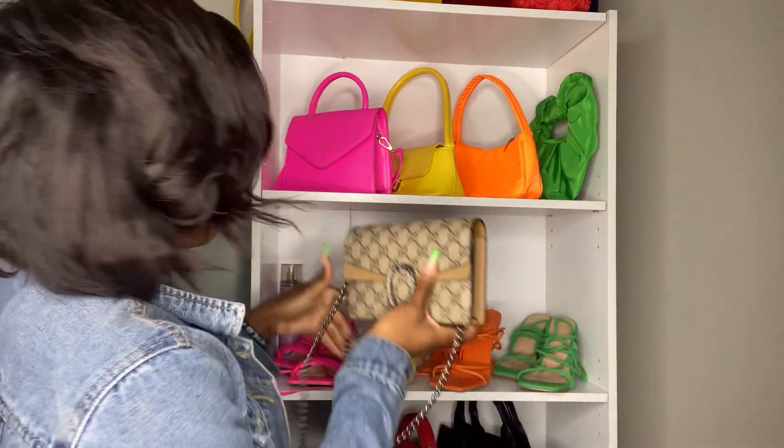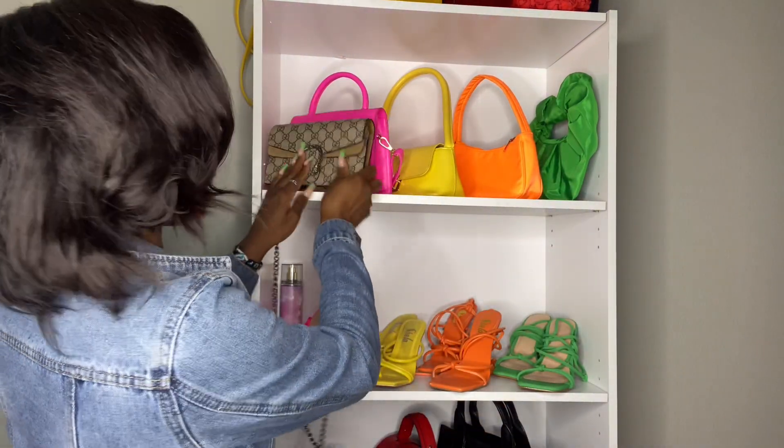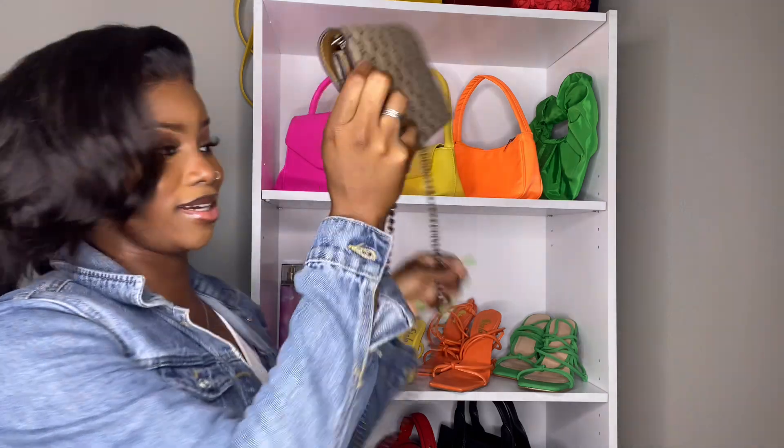Anyway, let's put the other one in there. I finally got it y'all! Sorry, I'm very impatient so I get frustrated very easily. But this is the purse right here - so cute! It fits so nice into my collection y'all, and see how fun it is!